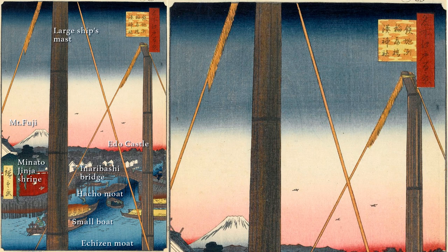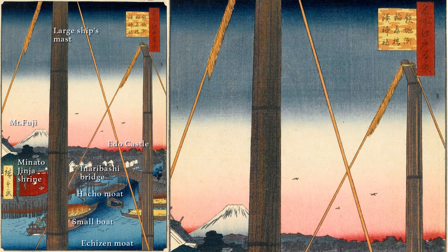Let's take a closer look at Hiroshige's painting. Two pillars are standing under the blue gradation of the sky, secured by two ropes. These are the sail masts of a large ship anchored in Edo Minato. The fluffy material hanging from the top of the ropes is called hazuri, which is made of hemp and used as cushioning to prevent damage to the sails from rubbing against the ropes when the sails expand with the wind.